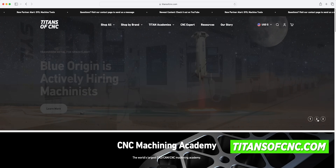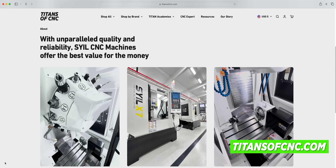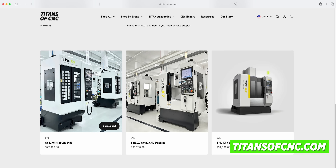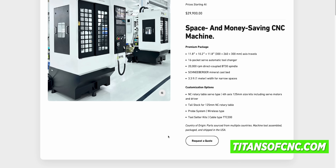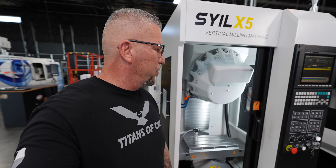If you want more information on the Style machines or you want to purchase one, simply go to titansofcnc.com. At the top you'll see Style — you can request a quote, request information, all that. I just want to walk around the machines and let you guys see them.